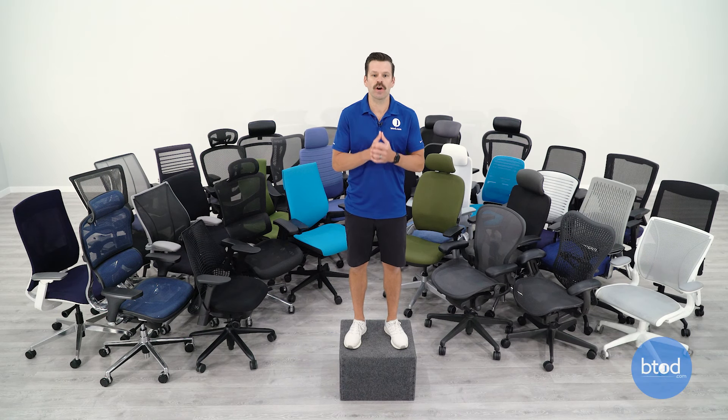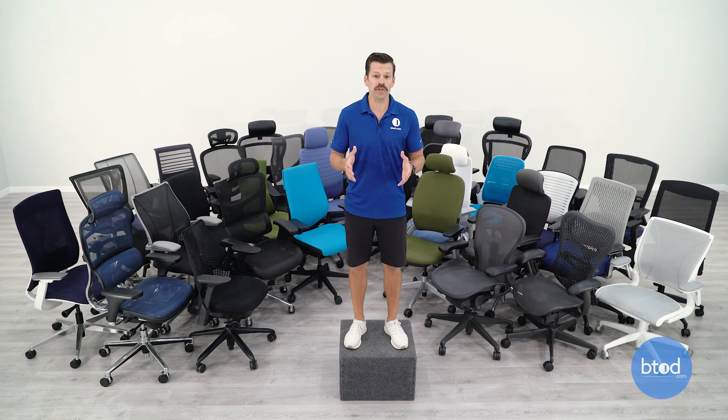We spent over a thousand hours testing over 30 office chairs. Our group looked at things like seat comfort, back comfort, and arm comfort. We also took a closer look at the manufacturer warranties, assembly process, and overall ergonomic adjustments. We found what we believe are the 13 best office chairs for 2021.